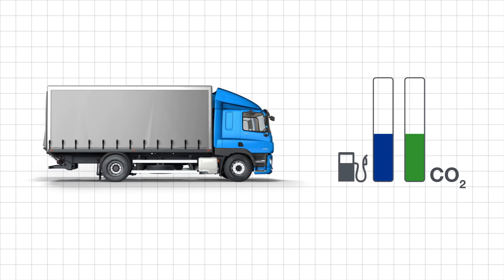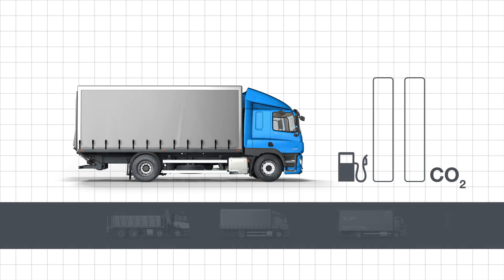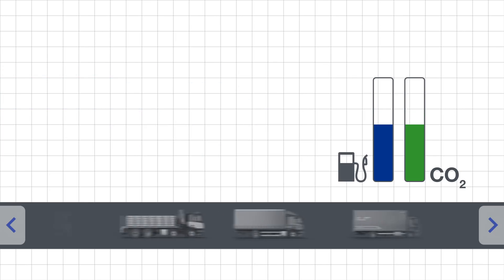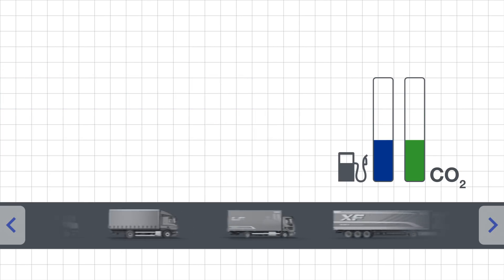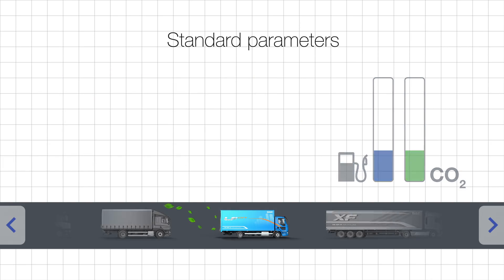EU manufacturers continuously strive and innovate to reduce fuel consumption, resulting in a reduced CO2 value for their vehicles. VECTO supports transparency, vehicle comparability and fair competition by making it easier for transport operators to compare standard parameters across the manufacturers.